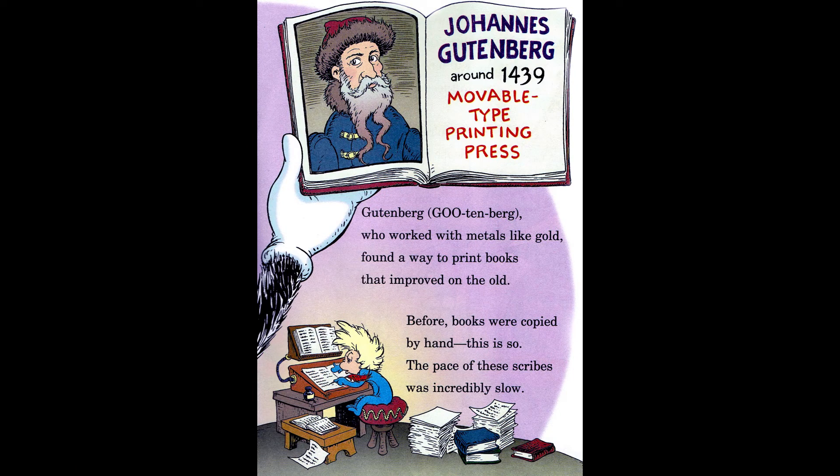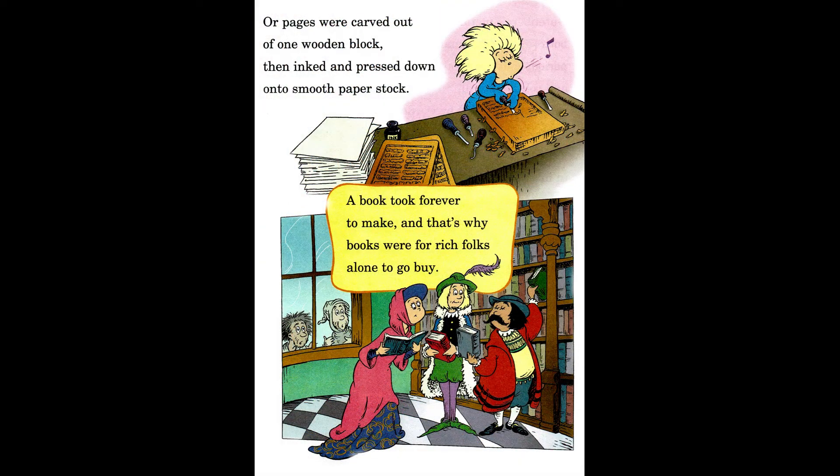Johannes Gutenberg, around 1439, Movable Type Printing Press. Gutenberg, who worked with metals like gold, found a way to print books that improved on the old. Before, books were copied by hand — the pace of these scribes was incredibly slow. Four pages were carved out of one wooden block, then inked and pressed down onto smooth paper stock.